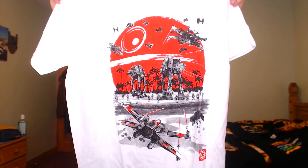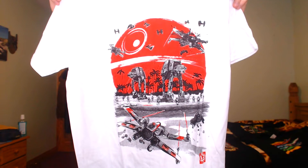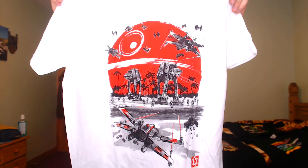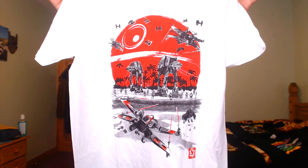Just as I was about to make my order I decided to swap one t-shirt for this — it's a Star Wars scene with walkers, ships flying, and the Death Star rendered in red. It just looked really good and it's one of my favourites.